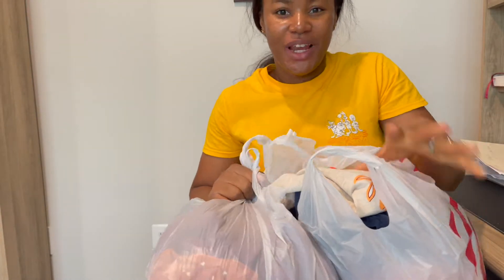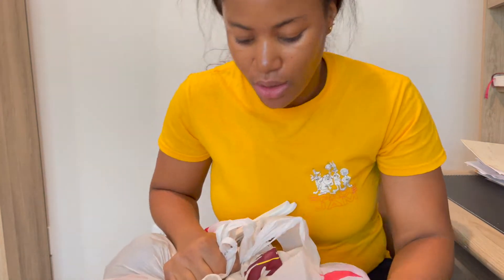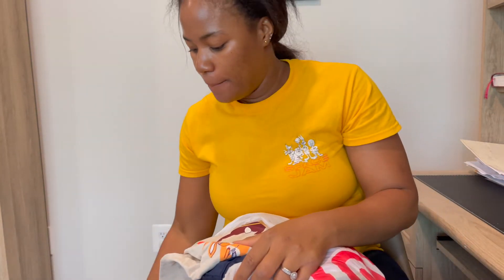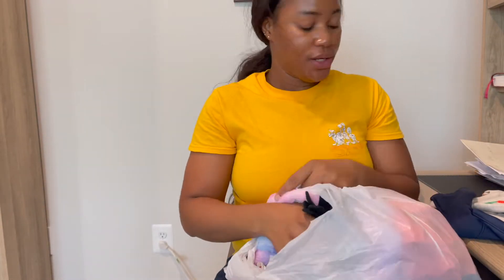Hi guys. So I would like to just show you guys a mini kids haul — what I got from Target. Let's just start with this bag.